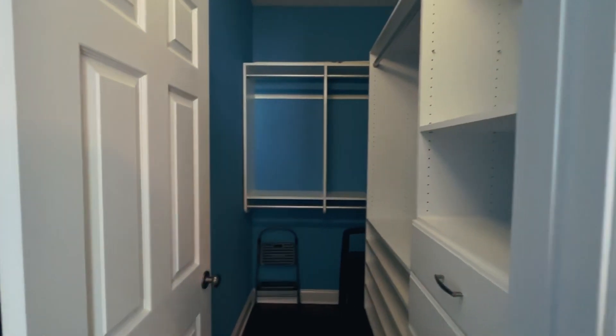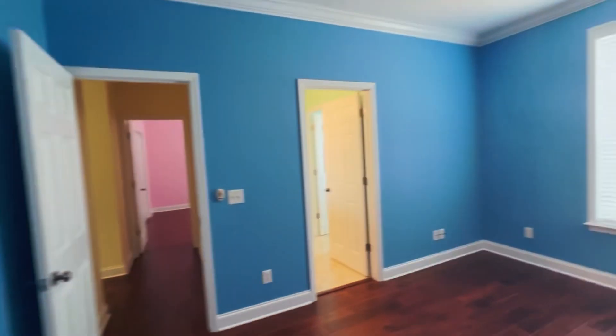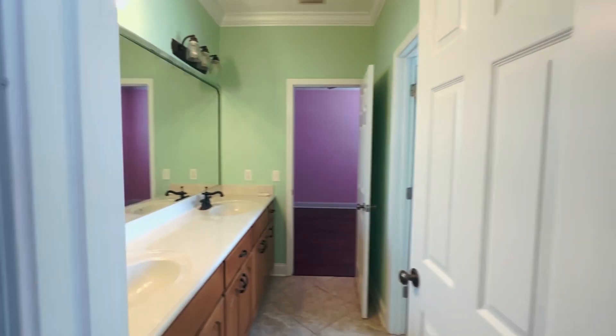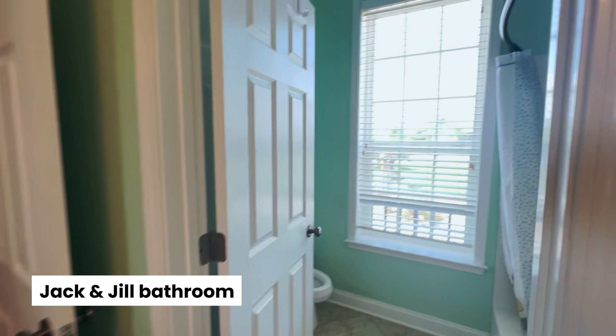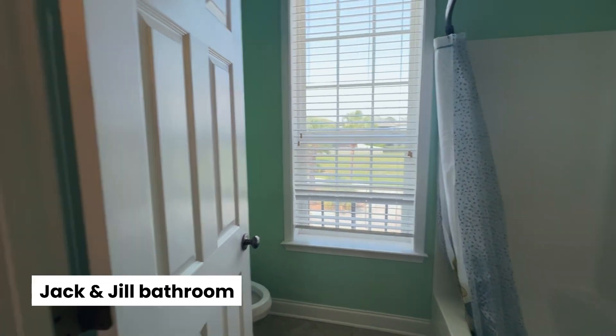Here is one bedroom with a nice size walk-in closet and some more good storage. And then into a jack-and-jill bathroom there are double vanities, a tub-shower combo, and toilet area.